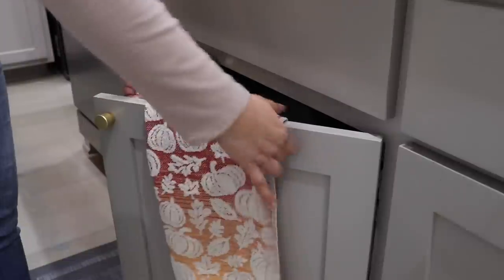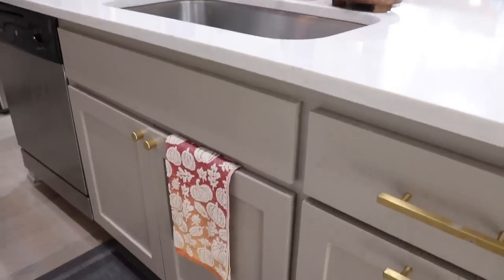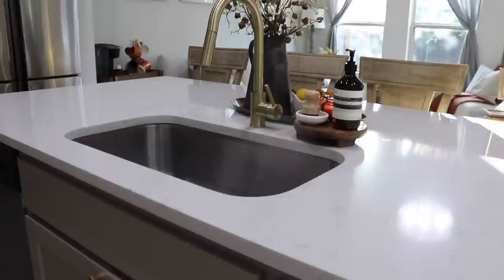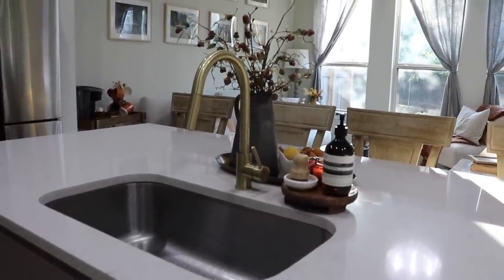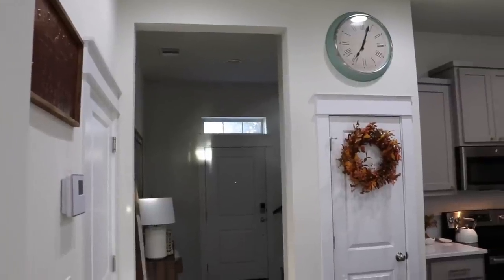And that's everything for the kitchen and coffee station fall decor. I hope that you got some ideas. Let me know if you guys are finished decorating or if you are still going. I have a few more fall decorating videos to come so make sure you are subscribed if you're not already.